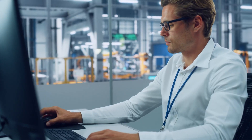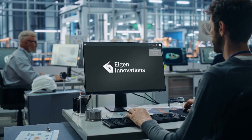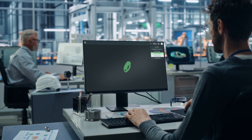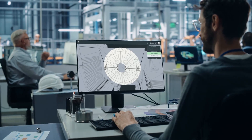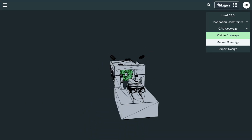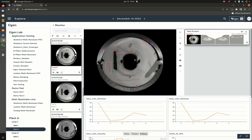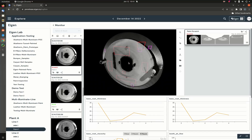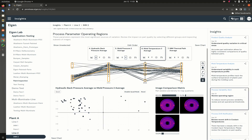Smart factory pioneers recognize the potential of machine vision beyond inspection. We at Eigen Innovations are at their side and develop the tools they need to turn image data into process intelligence. With our software, they design vision systems that they can scale across all their factories, using artificial intelligence with industrial accuracy. They correlate product defects with process variations to identify root causes in real time.